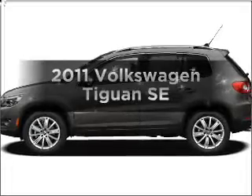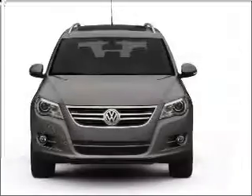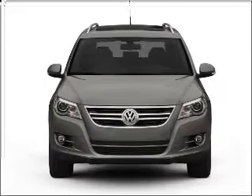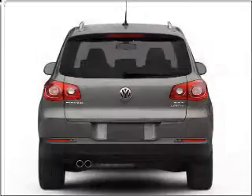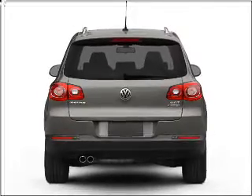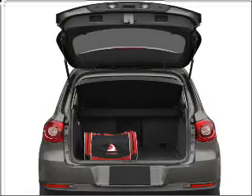Check out this 2011 Volkswagen Tiguan. Travel the roads in style and comfort in this great vehicle with an efficient four-cylinder engine connected to a smooth-shifting six-speed automatic transmission. Stand out from the crowd with premium wheels. The anti-lock braking system will help deliver you safely to your destination.